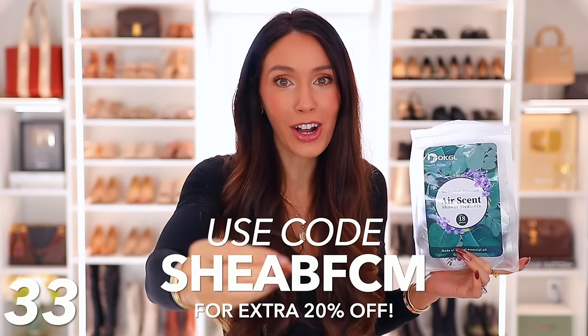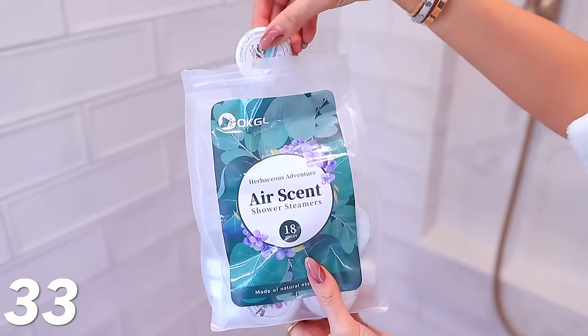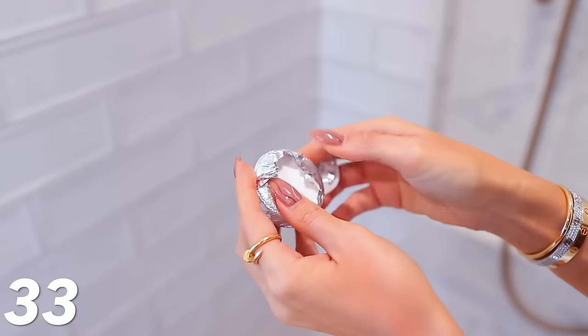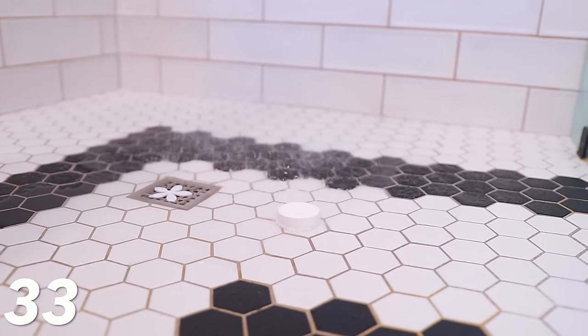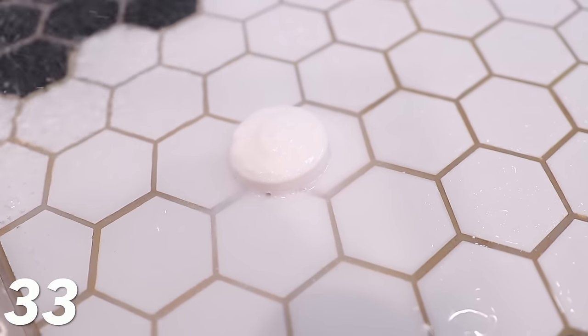This next one is really good — I was able to get a promo code for you. I'll put it on screen, and you can get 20% off on top of the Black Friday sale. These are shower steamers — an 18-piece set in eucalyptus, mint, and lavender, individually wrapped. You put one on the bottom of your shower and it steams up and creates a luxurious spa-like experience, like a bath bomb for your shower. With my code, it comes down to about $11 for the whole pack.